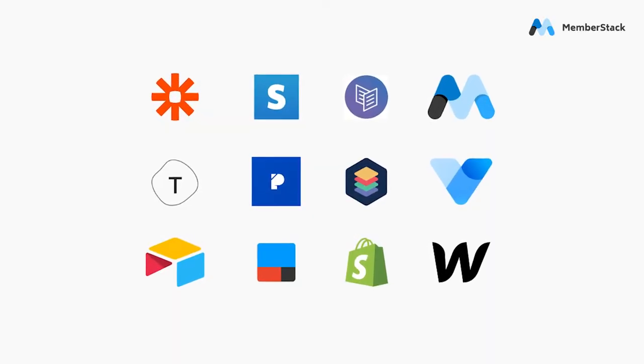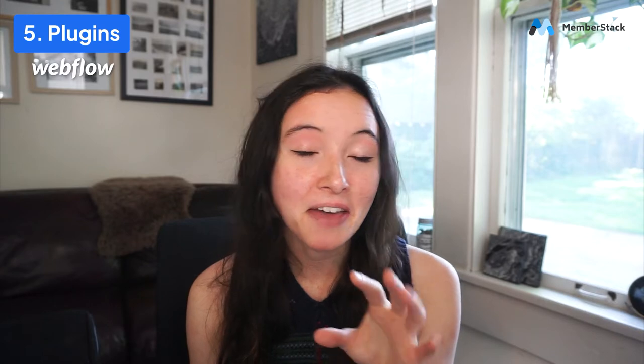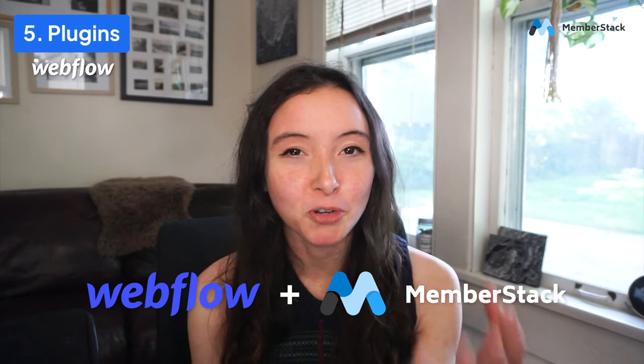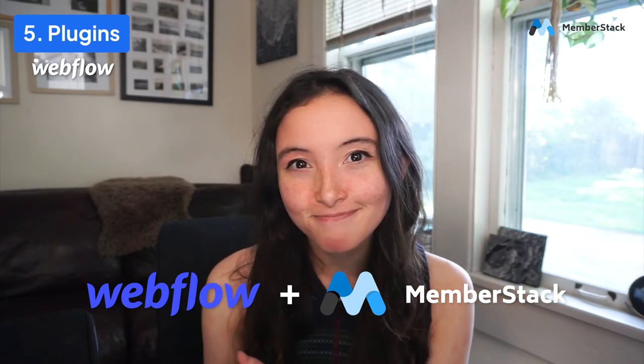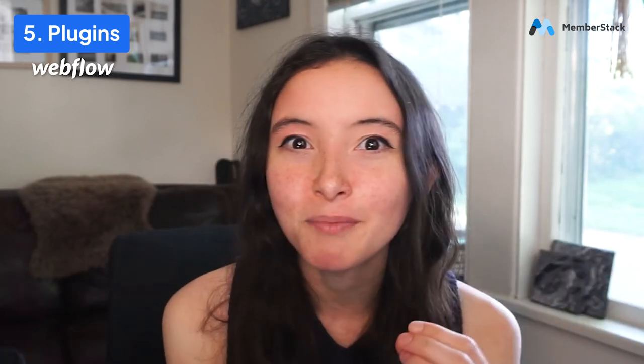Whatever you feel is missing from Webflow, there is probably a no-code tool you can use to add that functionality to your site. If that thing you need is memberships, MemberStack is a great solution for adding memberships to a Webflow site. Besides MemberStack, there are lots of other plugins and integrations you can add onto Webflow to get that specific something you need.